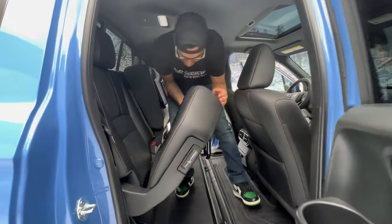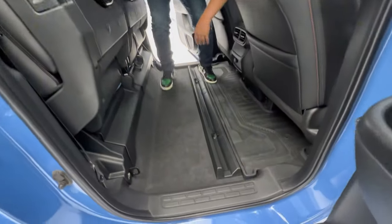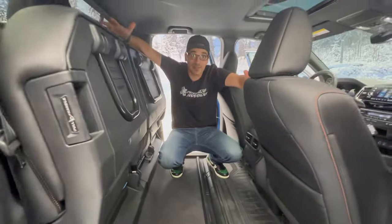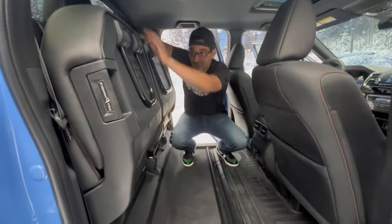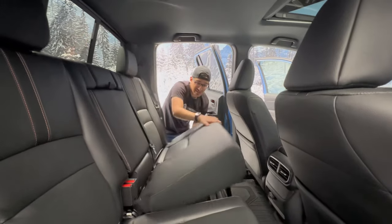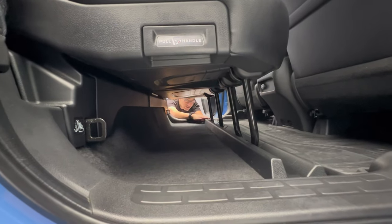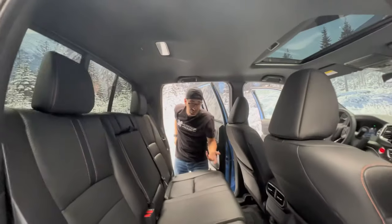When the seat folds up it reveals a huge space — tons of room with lots of height and a flat floor. When you bring it back down it locks in place with a very satisfying thunk. Underneath, there's a nice tunnel so you can still fit things even with people seated. Pricing hasn't been announced, but expect a step up from previous model years with this Trail Sport trim. Thanks for watching — smash the like button, subscribe for more, and I'll see you guys in the next one.